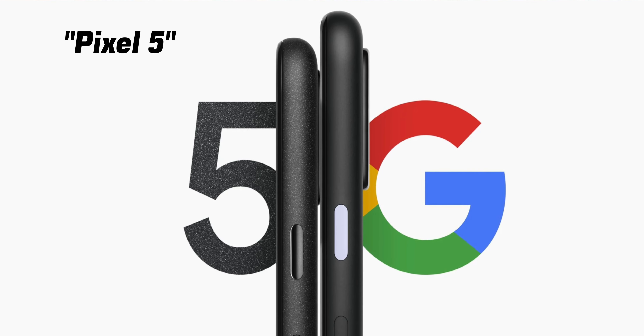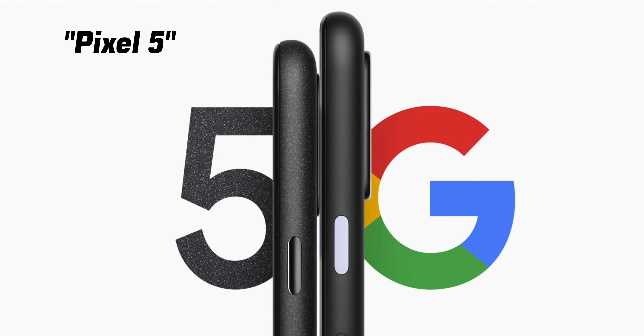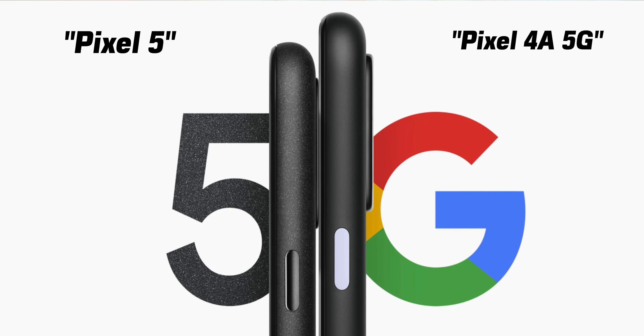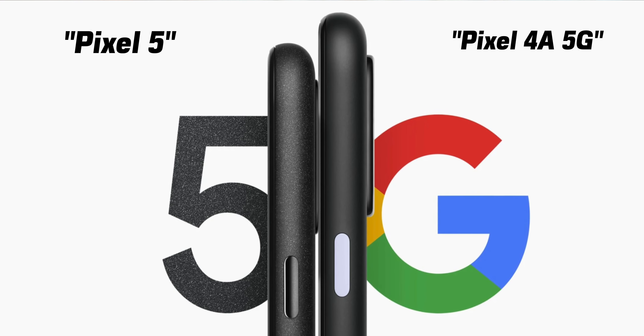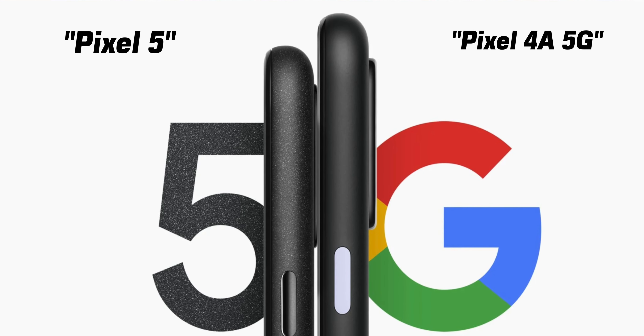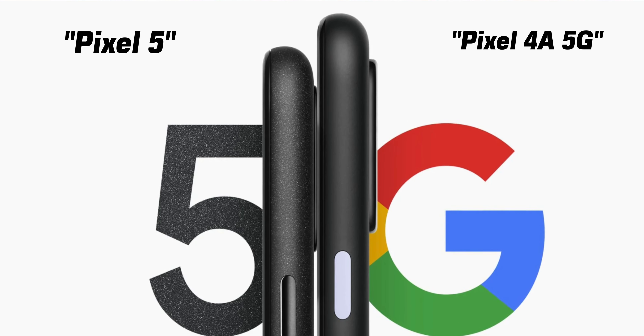We have what's confirmed to be the order of the devices: the left is the Pixel 5, with a different texture and color, and it says '5' — so that's a hint. The right device has a more matte black finish like we saw on the Pixel 4a, which confirms that is the 4a 5G. From the pictures, the 4a 5G looks a bit taller or bigger, though this could be due to placement.